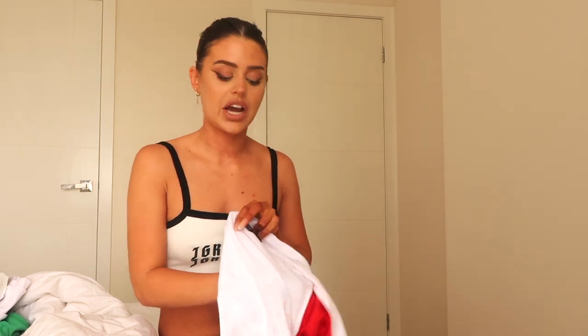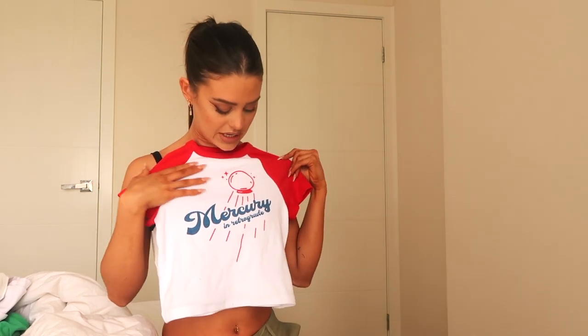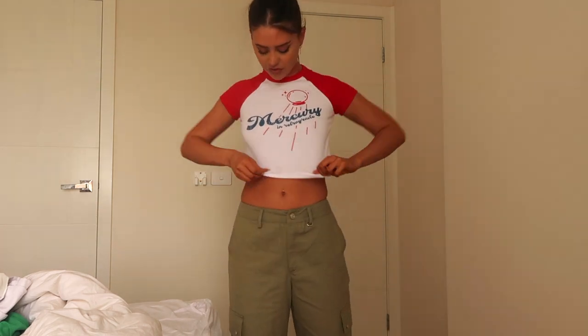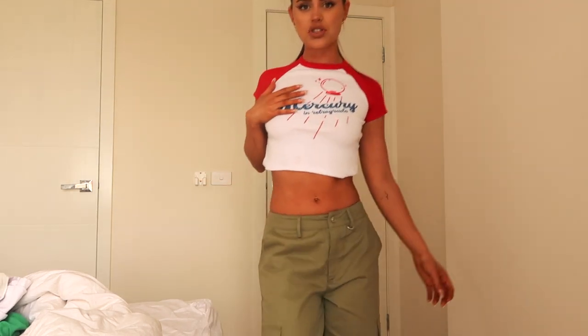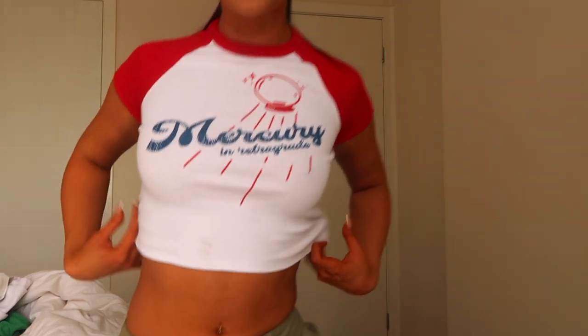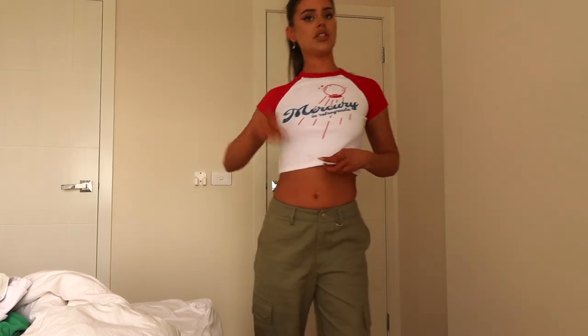We have another Jagger and Stone tee — this little baby tee which I'm obsessed with. It says 'Mercury in Retrograde' — who wouldn't want this top? It's so cute. I love the red and the blue. The fit is like long but not too long, a good middle. The material is nice and thick, and that's the back of it.